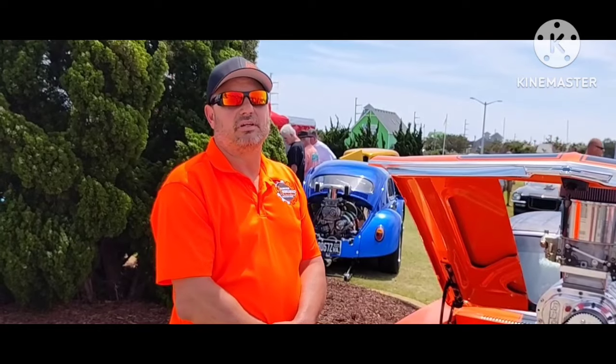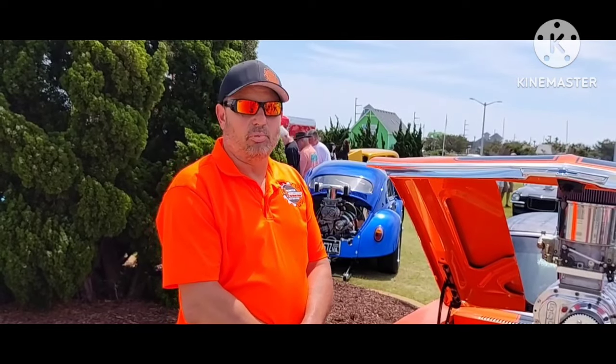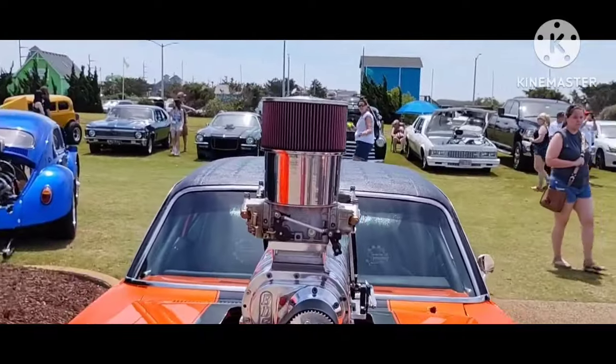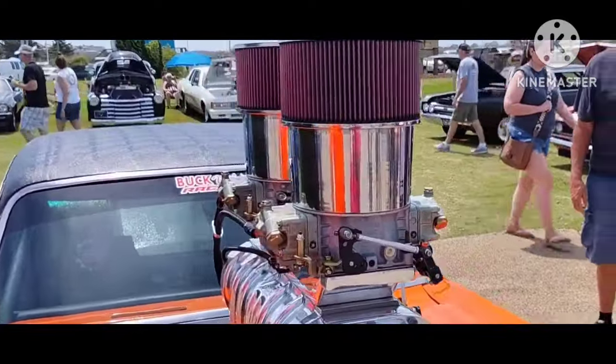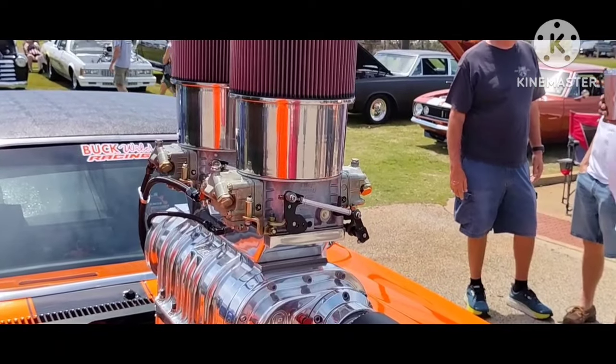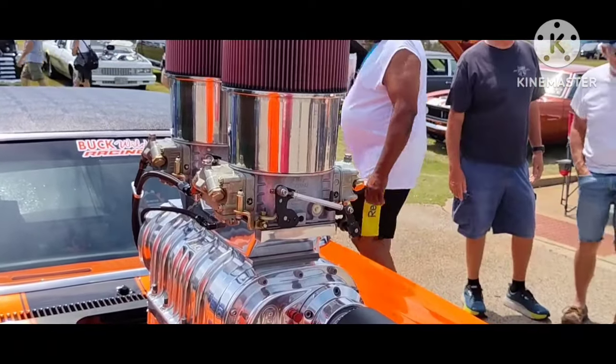And this is a pump gas engine? Pump gas engine, yes. And making how much horsepower? 4,800 — on pump gas. Two dominators. These are not just two regular carbs — these are two dominators. What size dominators? Two 1050s. That's a lot of CFM. Yes, sir.